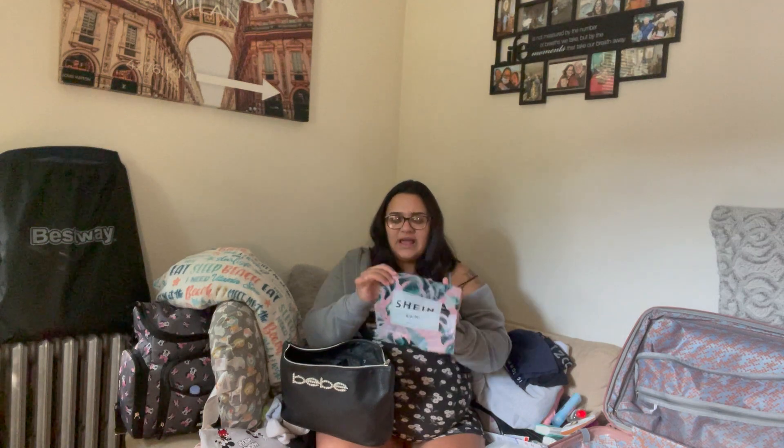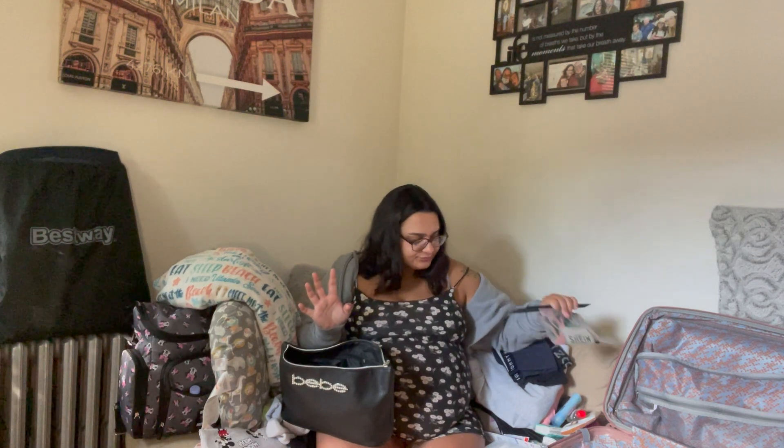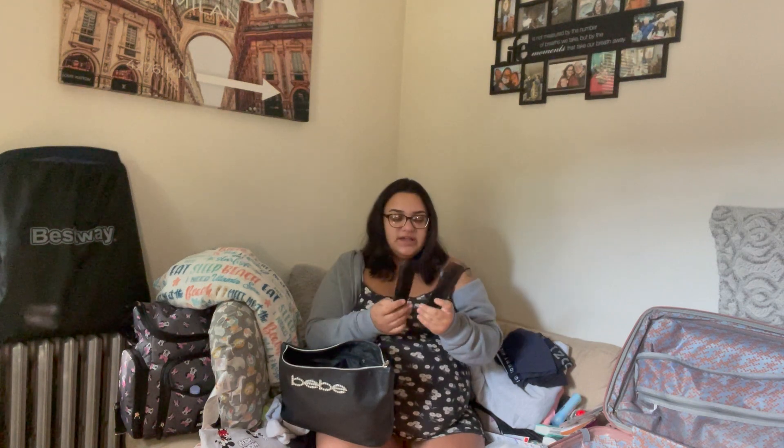I have a wet bag for anything that needs to come home wet — like dirty socks, underwear, or stuff like that. Last but not least, I'm bringing two combs. You put them between your hands and they're supposed to relieve pressure points during contractions. A lot of people mentioned it, even my doctor, so I'm going to try them and see how they work.